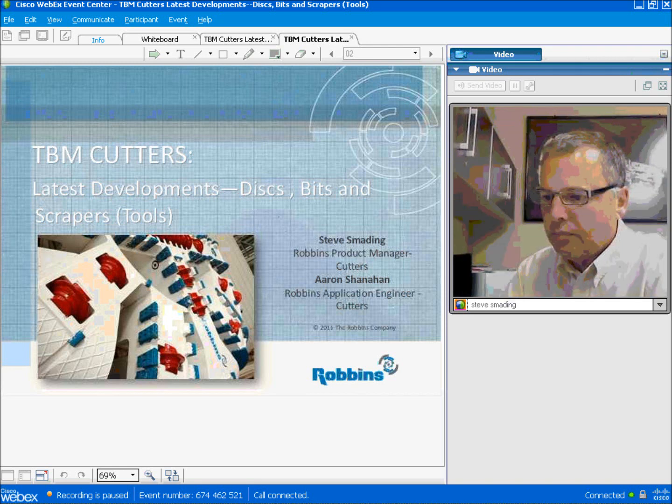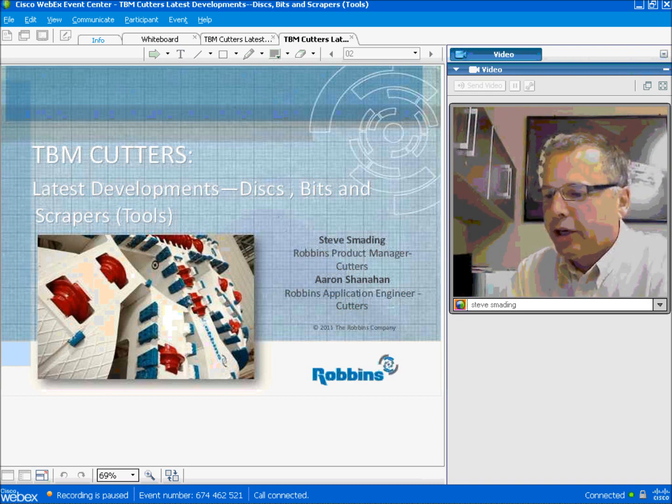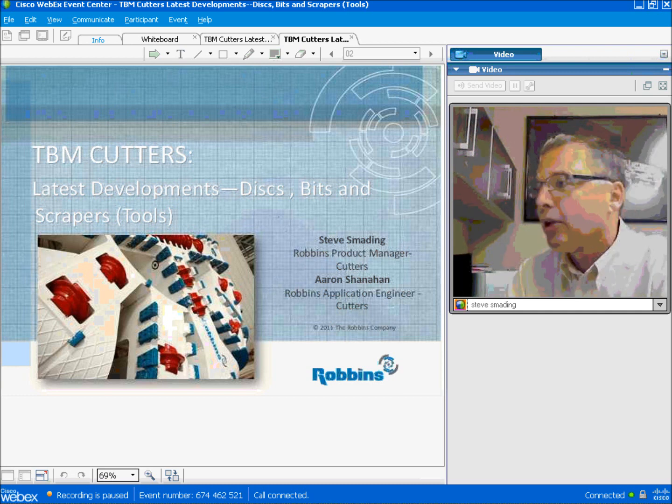I'd now like to turn the call over to our first speaker, Steve Spading. Hello everyone, I'm Steve Spading and I'm here with Aaron Shanahan and Desiree Willis here at Robbins. I'm the Cutter product manager. Aaron is our application engineer and Desiree is our technical writer.